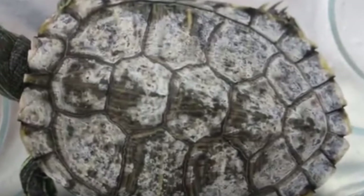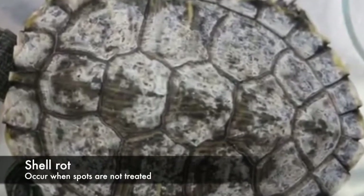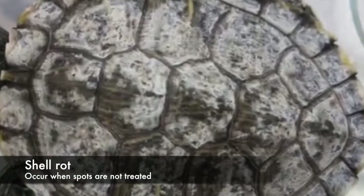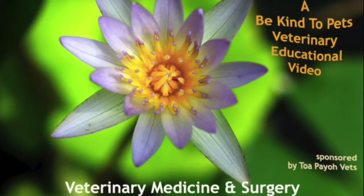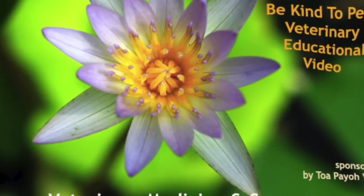This is how a severe white spots case looks like. This is also an example of shell rot. Shell rot can happen if the spots are not treated. This is a Be Kind to Patients veterinary educational video sponsored by TapioVets.